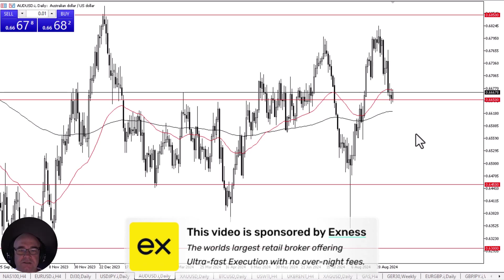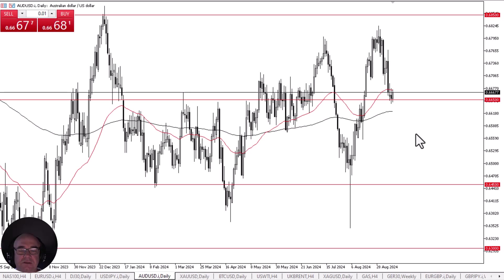The Australian dollar has rallied slightly during the early hours on Wednesday as the 0.6650 level has offered enough support to turn things back around and show signs of life. This is a market that is also trading between the 50-day EMA above and the 200-day EMA below, which is an area that typically causes a lot of noise, so there's a little bit of hesitation here.